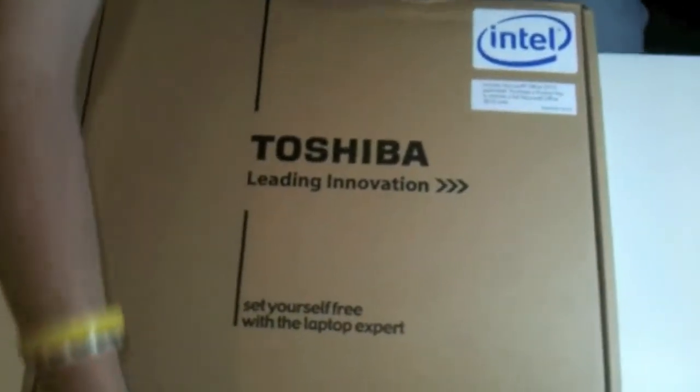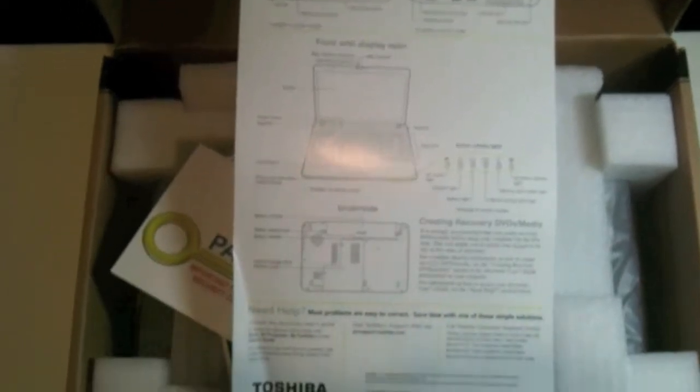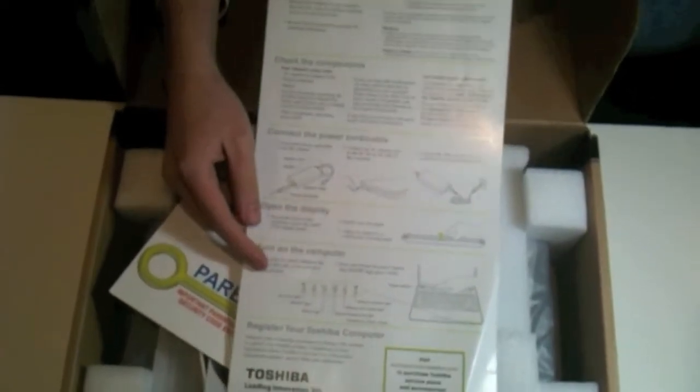It's got some serial numbers and WiFi energy info on the other side. So let's go ahead and open this up. Inside the box, the first thing is a quick tour guide for the Satellite L635. It shows the side, the front, and the back, and tells you about connecting the power cord, checking the components, unpacking the box, turning on the computer, and what the indicator lights mean.